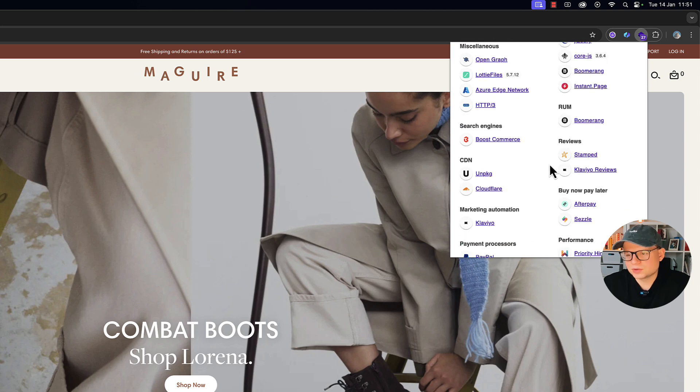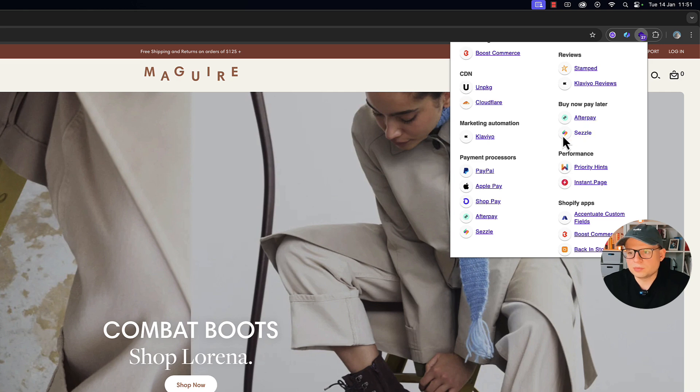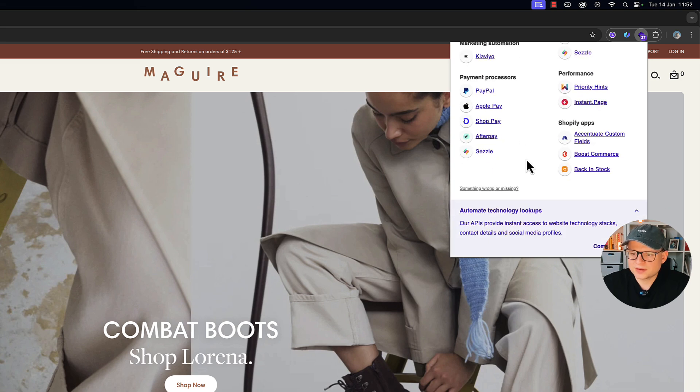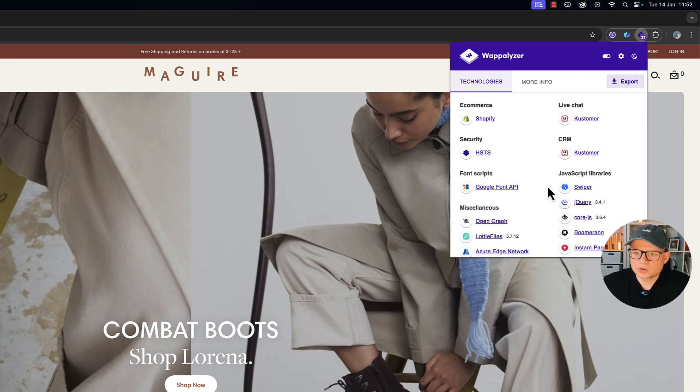They use Stamped and Klaviyo for reviews, Afterpay and Sezzle for buy now pay later schemes, and their payment processors include PayPal, Apple Pay, and Shop Pay. They also use custom fields by Accentuate and a back-in-stock plugin app. It's quite a nice stack of apps overall, and quite a well-developed store as we can already see.